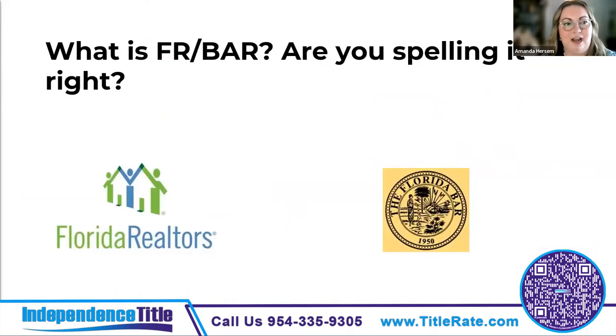The first thing is: what is FARBAR and are you spelling it right? The question I received most was what does FARBAR stand for — it stands for Florida Realtors and the Florida Bar. It used to be referred to as the FAR/BAR contract, and when they changed from the Florida Association of Realtors, they changed the acronym to FR instead of FAR. The contract is a carefully crafted collaboration between Florida Realtors and Florida Bar members.